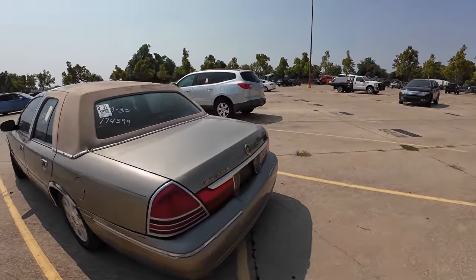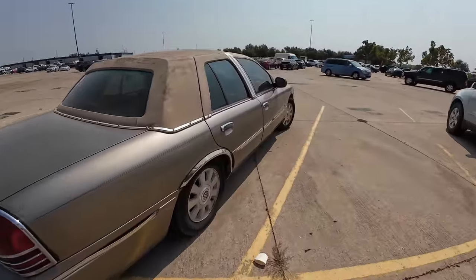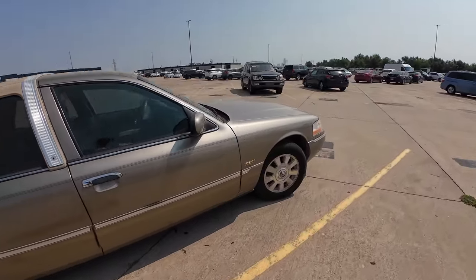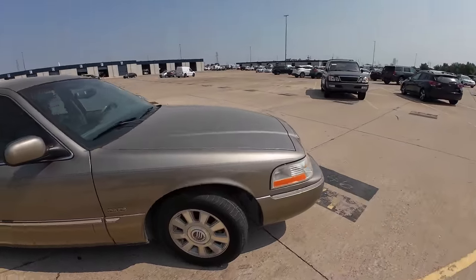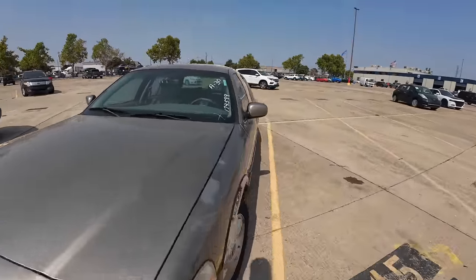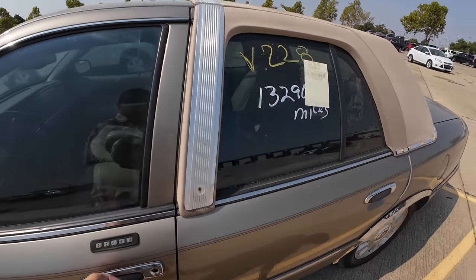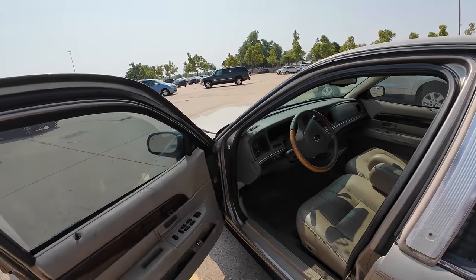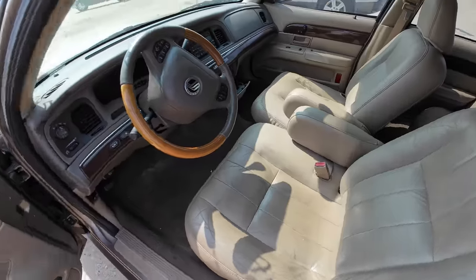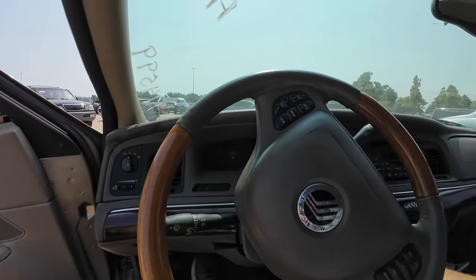Here's an '03 Grand Marquee. The vinyl top is in bad shape, the body's decent, and the back end is sitting on the ground. This is the Ultimate Edition — which means it's got gold badges, gold paint, a gold vinyl roof, and a badge that says 'Ultimate.' That's it. Otherwise, it's the exact same car. Let's take a look — it's got power, good old digital gauges.